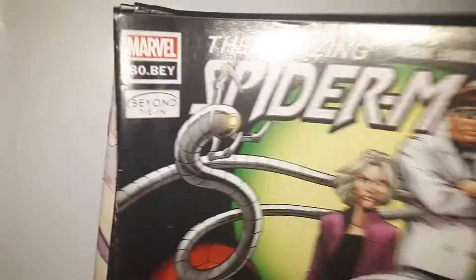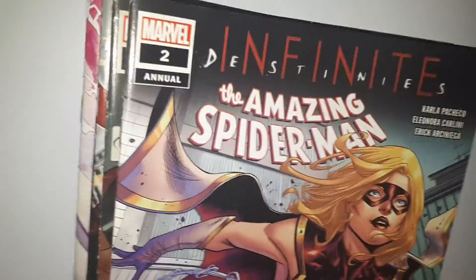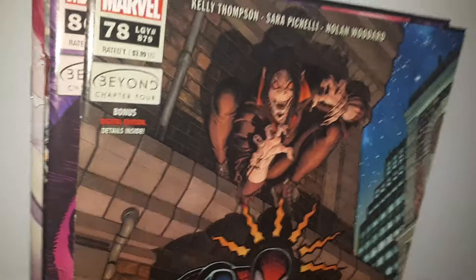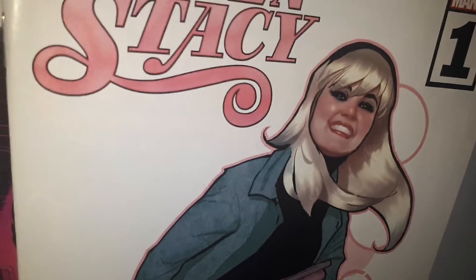This stuff's never been read, never been opened. So if you fancy picking it up, get yourself along to www.joblotcomics.co.uk — order a pack, sit back, relax, and I'll see you all on the next one.